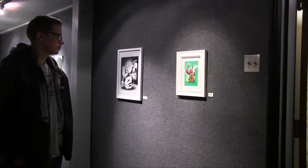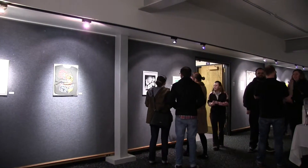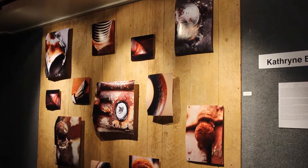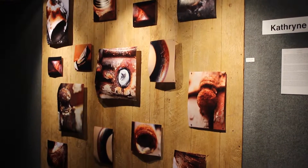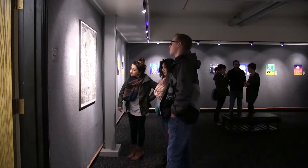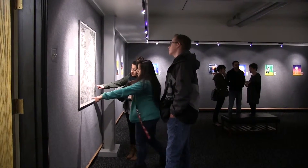Also located in this building is the Art Gallery. It's used for student galleries, faculty exhibits, and even outside artist exhibits. A new exhibit is showcased here every month, and that also includes a gallery talk, which gives people the direct opportunity to interact with artists on campus and around the community.